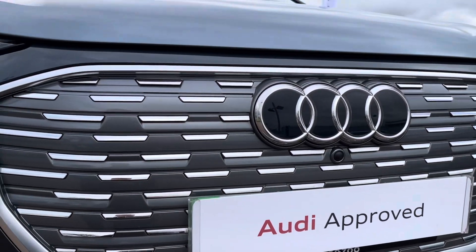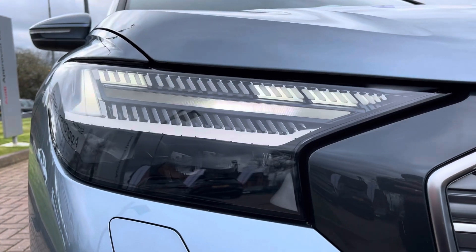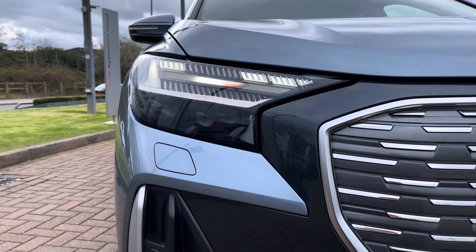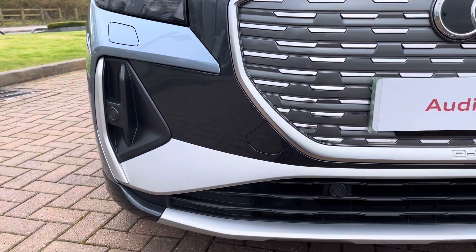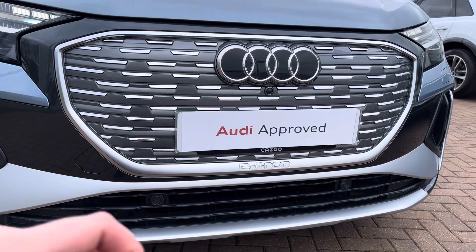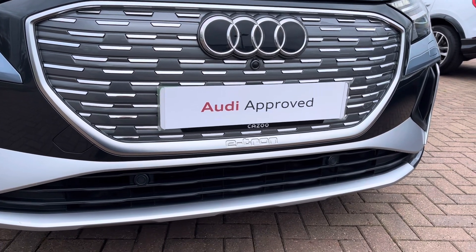Looking at some of the exterior elements, this vehicle comes with matrix LED headlights giving you optimal visibility regardless of weather condition. Also this vehicle comes with the fabulous matte grey accents from this being an S line, as well as rear parking sensors to make parking all the easier.